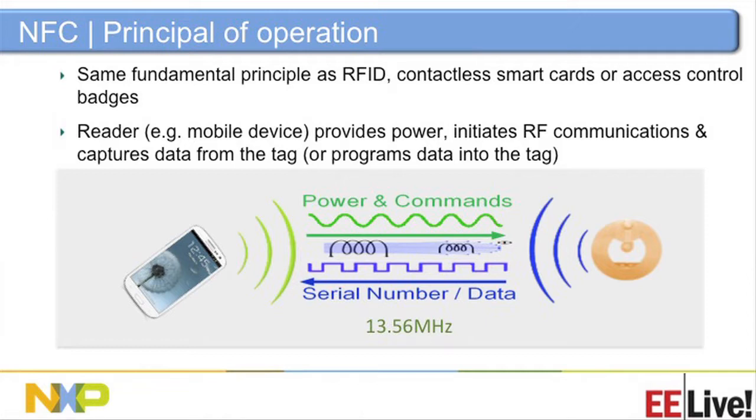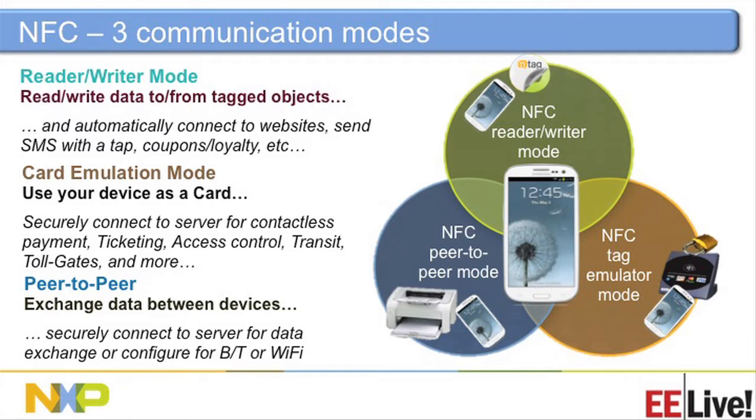In the mobile phone arena, NXP has been a major player for many years — our reader-writers are inside these phones. The tag derives its energy from the field when in proximity, powers itself, extracts the clock it needs, and exchanges data. In a phone, there are three things a reader-writer can do: it can act as a reader and writer, it can emulate a tag (like at a point-of-sale terminal), and you don't need the physical tag.